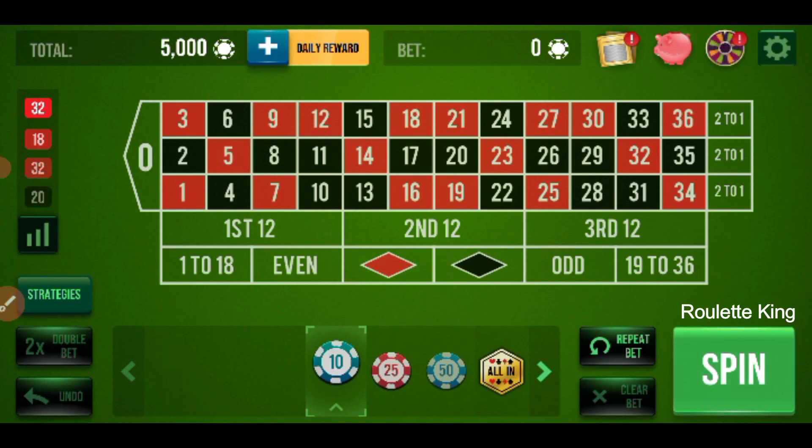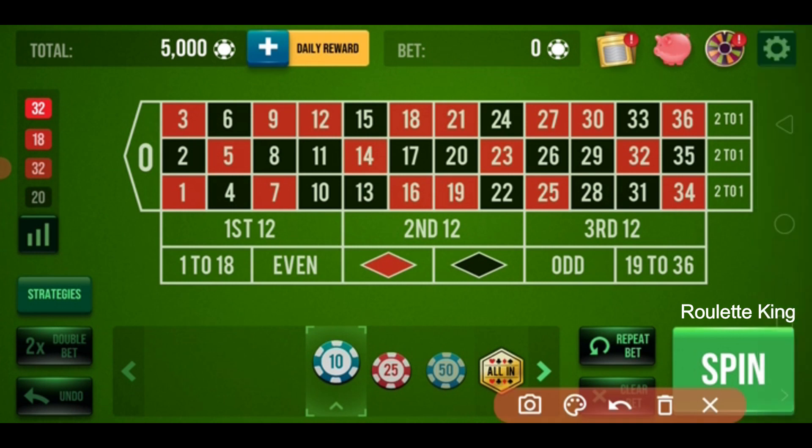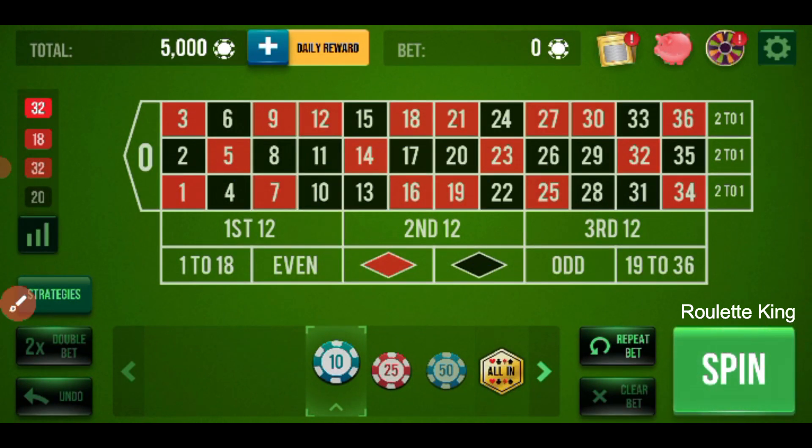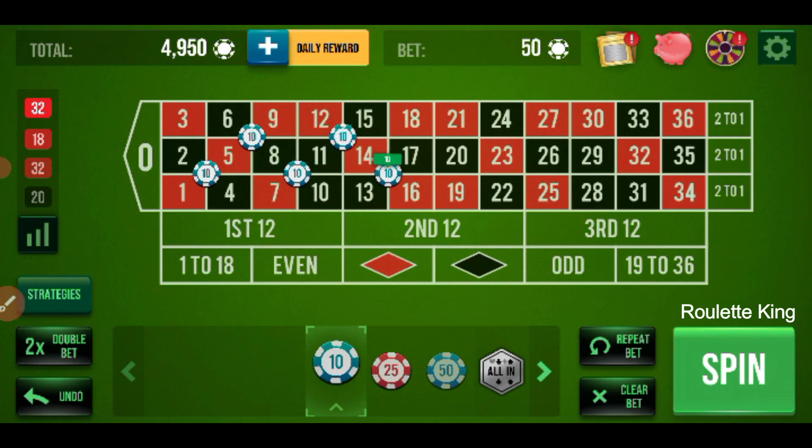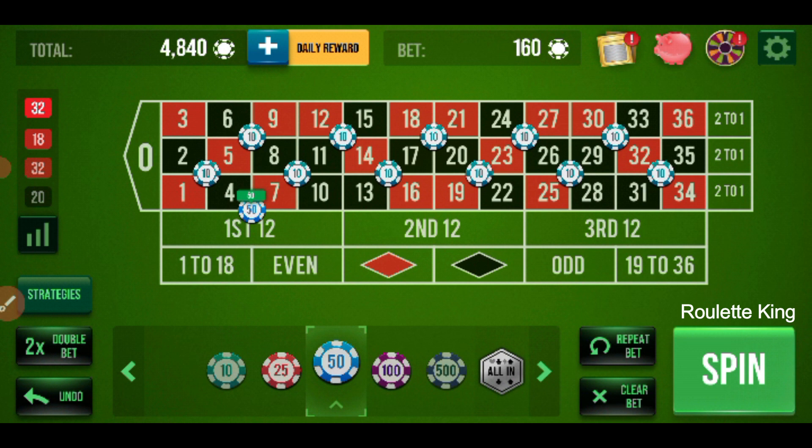Hello friend, welcome to the roulette game. Today my bankroll is 5000 and my target is 1000. My strategy to win my target: I will place 10 here, 10 here, 10 here, 10 here, and 10 here; 50, 50, 50, and 50 at this place; then 10 here, 10 here, 10 here, and 10 here. So my losing number is...